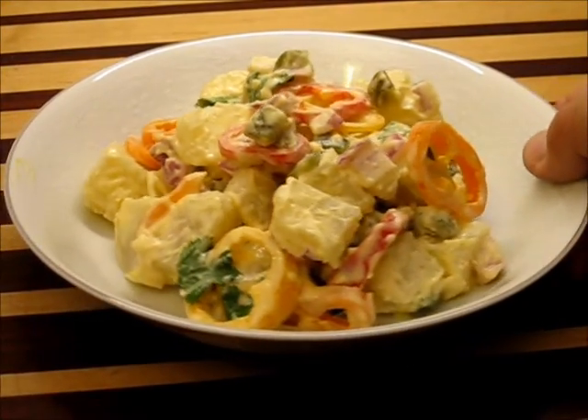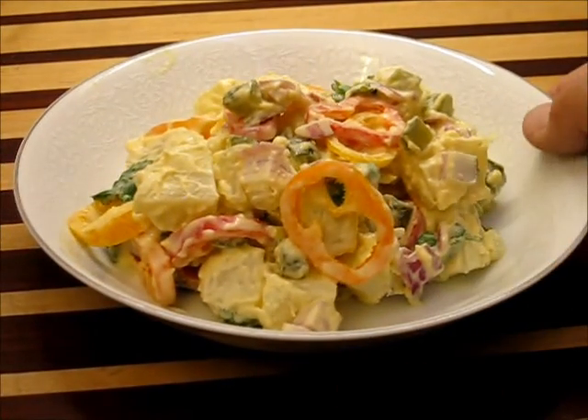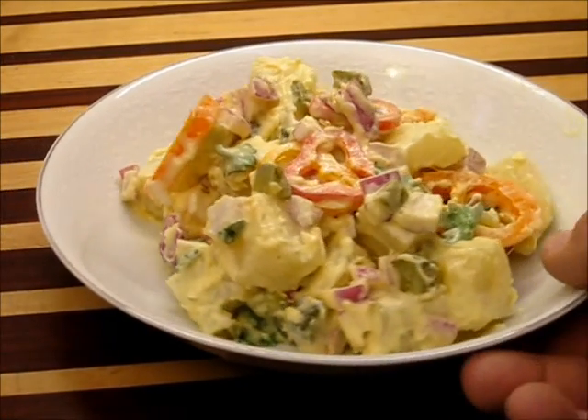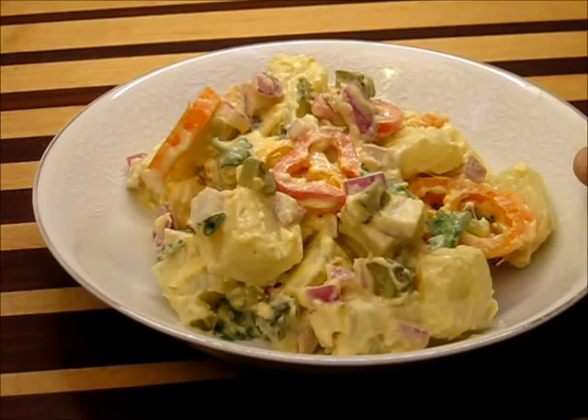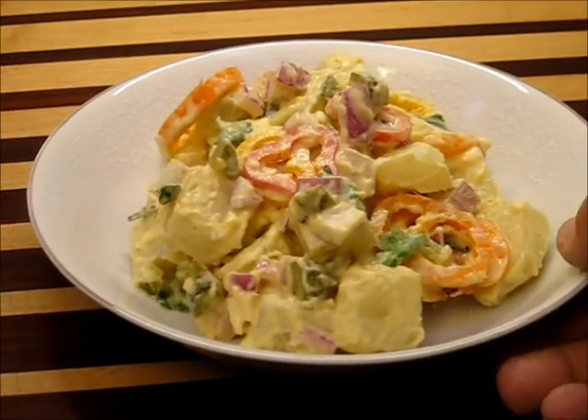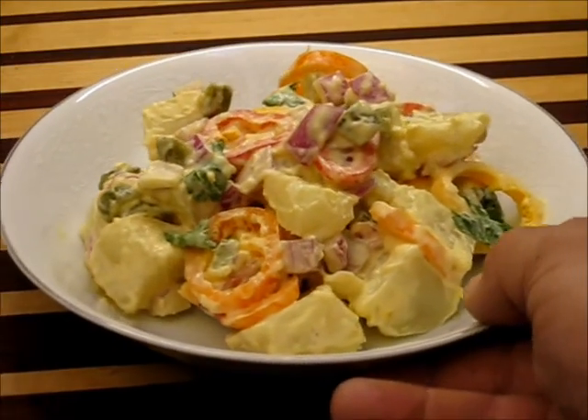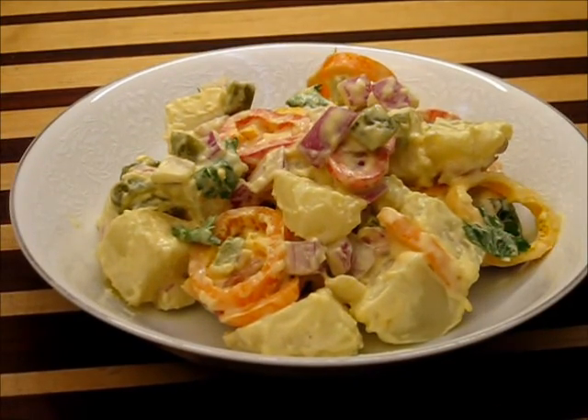Look at this beautiful potato salad. This kind of redefines potato salad altogether. It brings together a harmony of flavors and vegetables that you just normally might not consider using in potato salad. So try out this southwestern version of a wonderful potato salad.